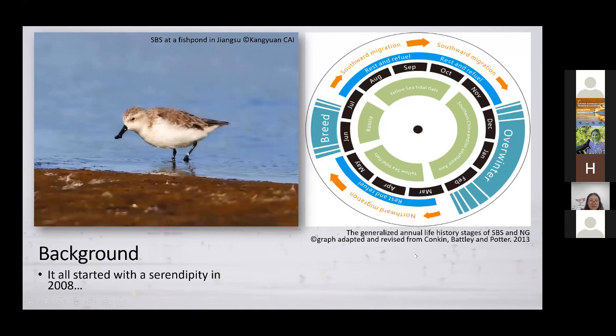In 2014, during our survey, we found over 200 spoon-billed sandpipers on the Jiangsu coast — approximately 50% of the estimated global population of the species. We also found over 100% of the estimated population of Nordmann's greenshanks back then. So that brings a question: why do so many of them stay on the Jiangsu coast? What's so special about it?